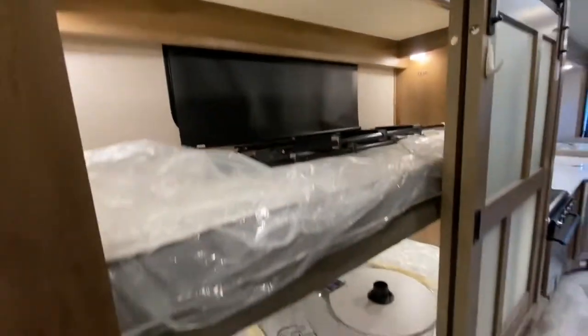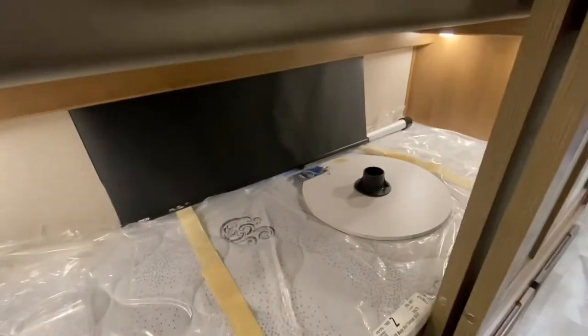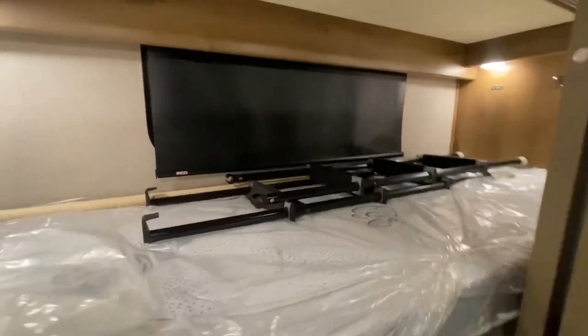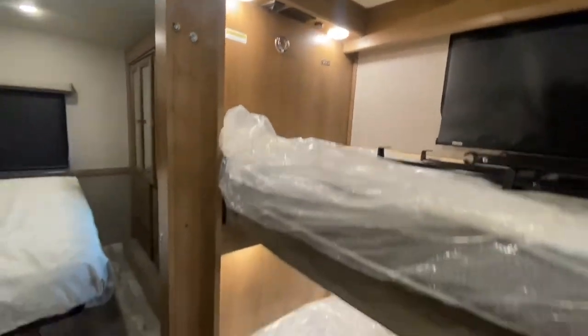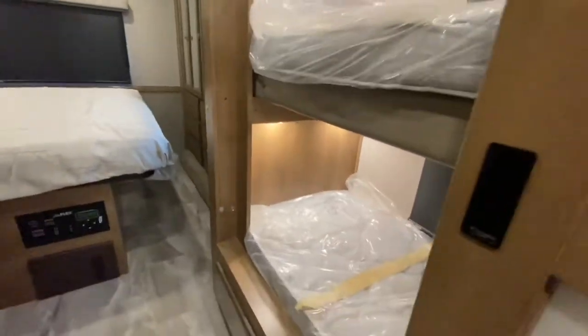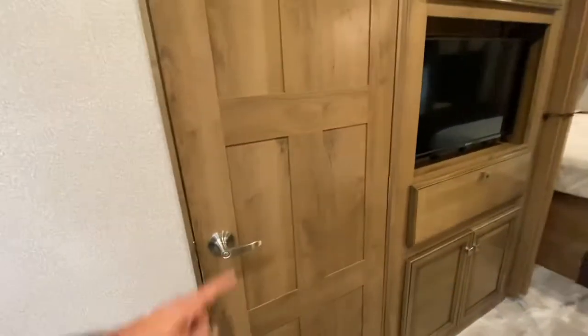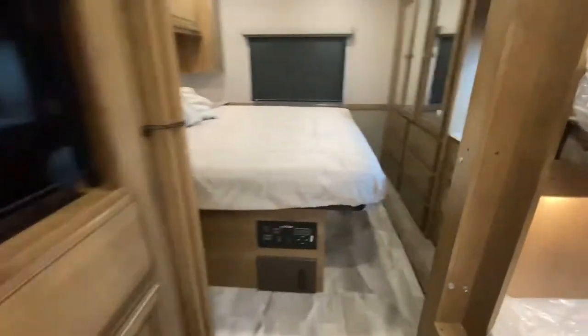Side bunks — take a look here. It looks like they've never been used. There's a table that goes out front, a ladder, lights, and USB connections. Across from the bunks we've got another TV. Bathroom in here — we'll go back to that in a second.